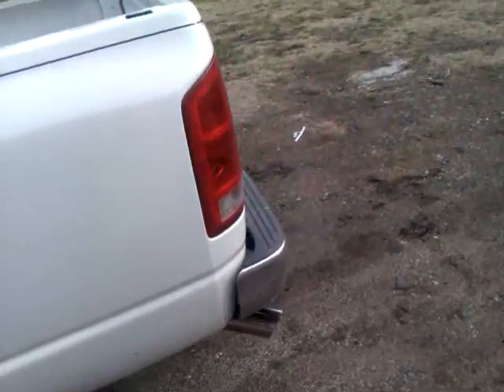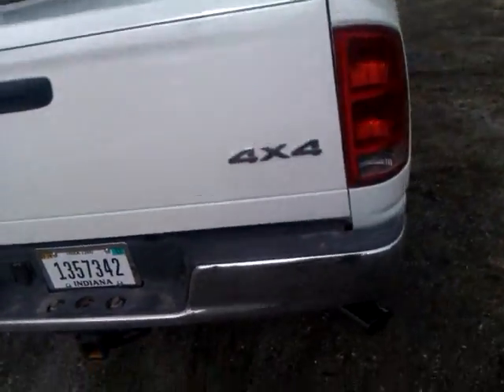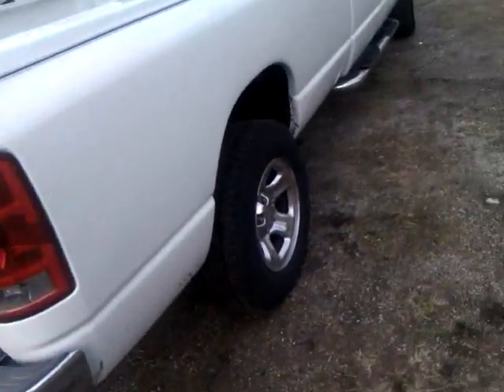That is my new exhaust system — my Cherry Bomb Extreme. Better than any Flowmasters that I've heard. Thank you for your time.